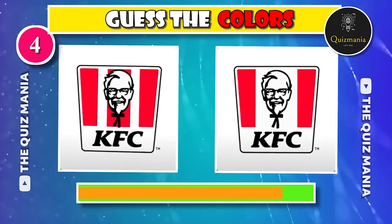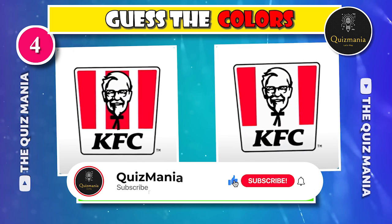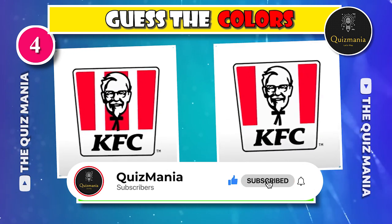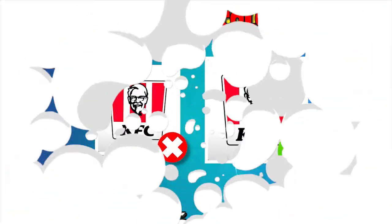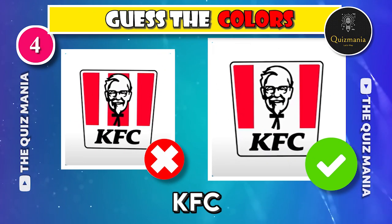I think everyone can guess the correct KFC logo. Guess the correct logo — logo A or logo B? The correct KFC logo is logo B.